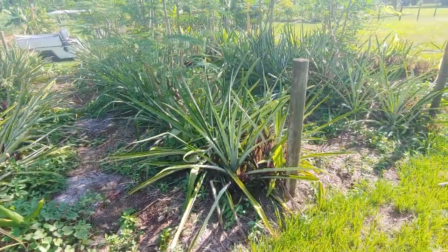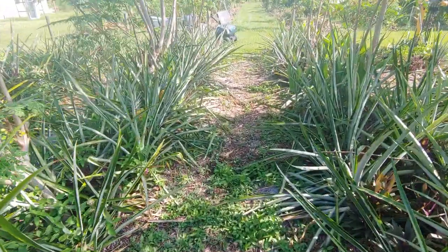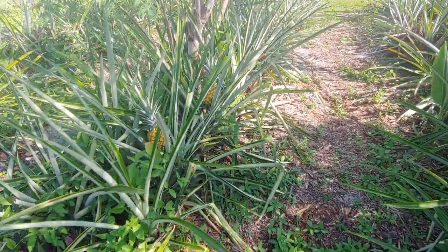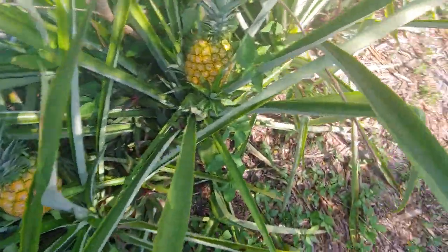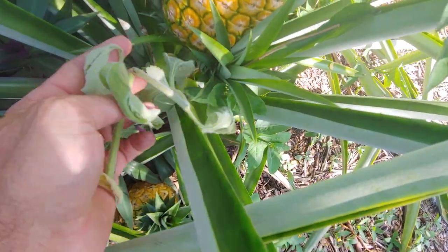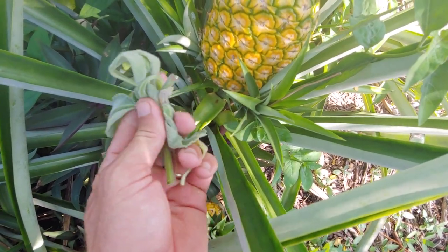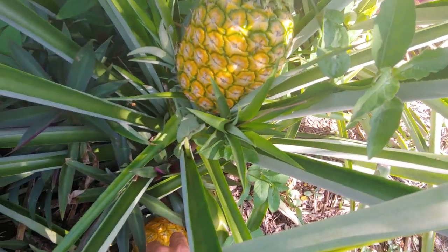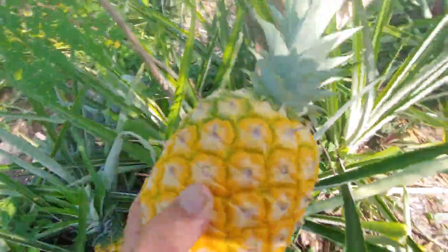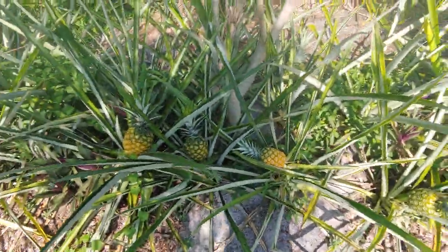The pineapples are still going strong. If you follow me on Facebook or Instagram, you probably saw that I was doing an experiment this year with pest control — using this plectranthus plant that's really odorific, smells really similar to the rodent repellent sachets you can get at Home Depot. I was actually putting a cutting underneath each pineapple to see if it helped keep the rodents away.